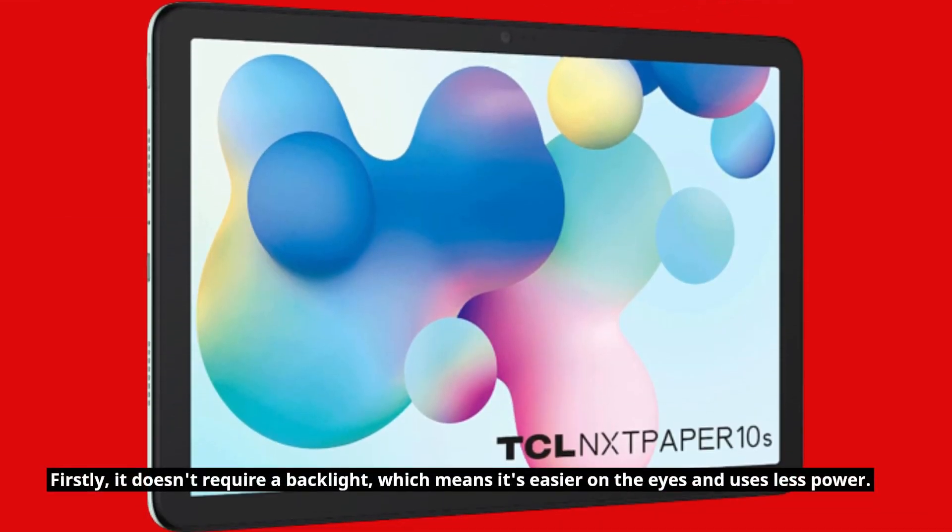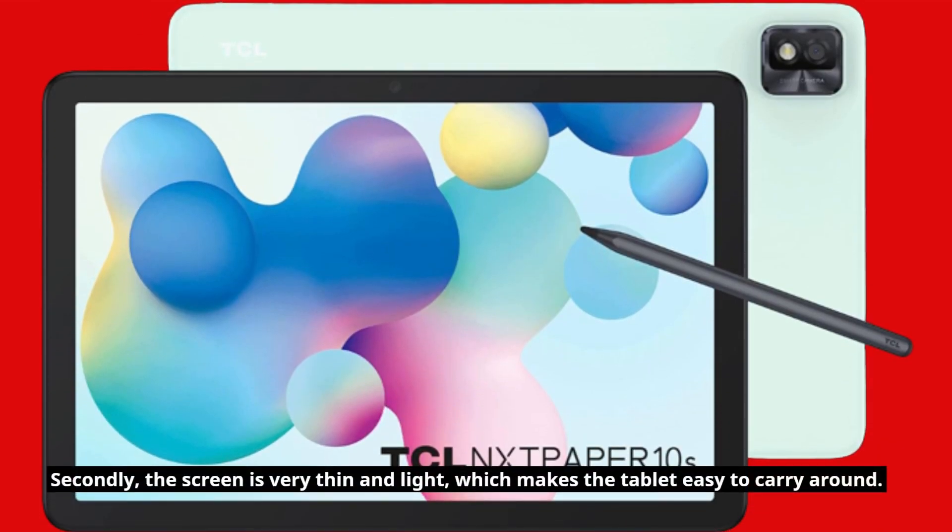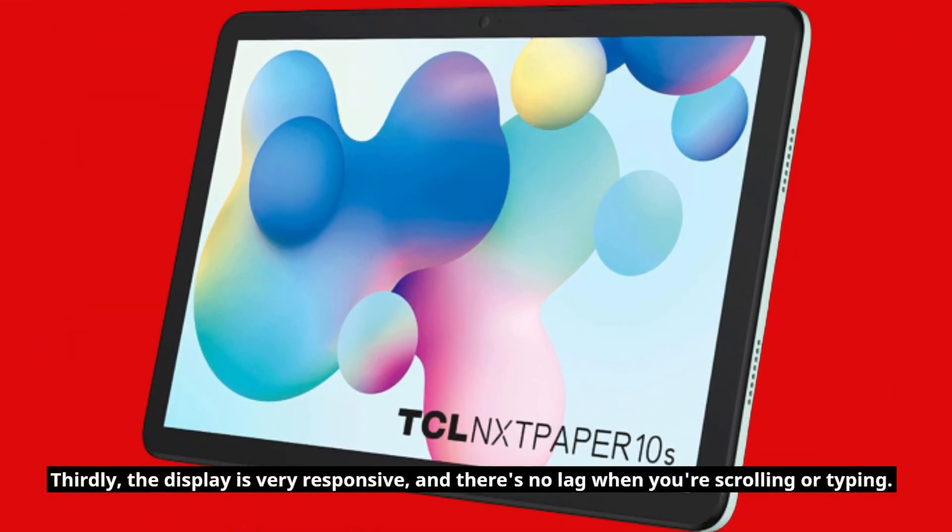Firstly, it doesn't require a backlight, which means it's easier on the eyes and uses less power. Secondly, the screen is very thin and light, which makes the tablet easy to carry around. Thirdly, the display is very responsive, and there's no lag when you're scrolling or typing.